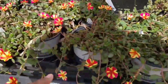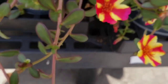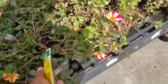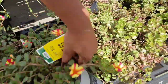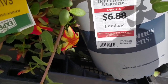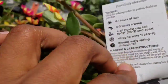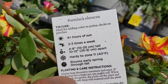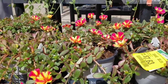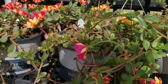Oh, I love this. Look at it, you all. I don't think that's the correct price, but maybe it is. No, it's an annual. Let me put that one down. But it's beautiful, you all. It's $6.88, not on sale.